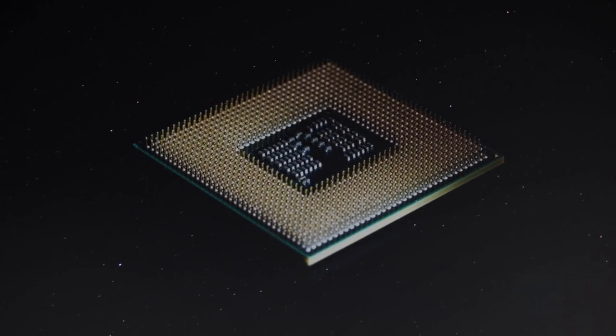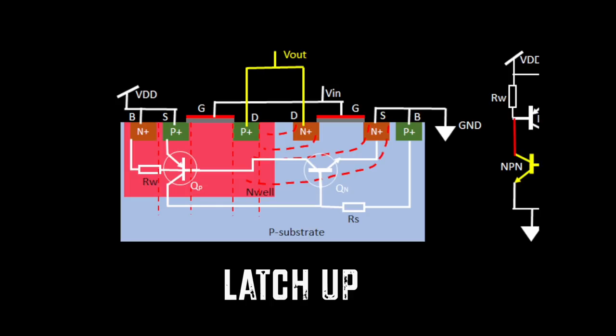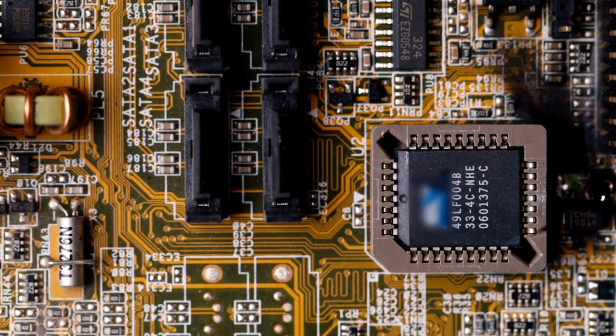Radiation may trigger an even more dangerous event called latch-up. This event leads to a short circuit between different nodes — for instance, between supplies — and it may cause permanent chip damage and even lead to chip destruction due to overcurrent. These kinds of bit flips and latch-ups caused by cosmic radiation are not only theoretical; many such events have already been documented.